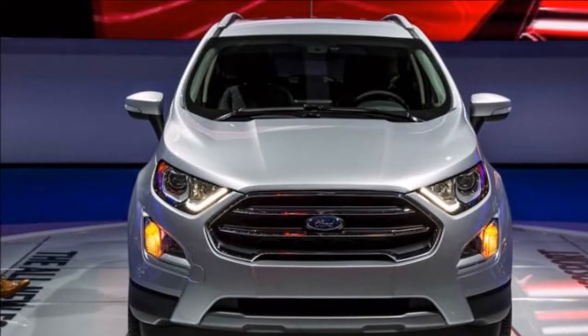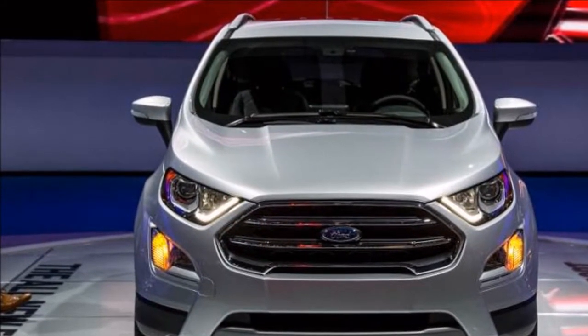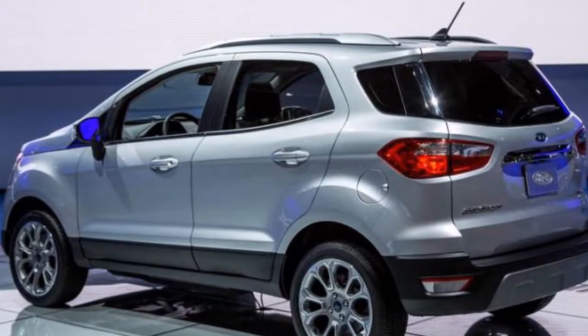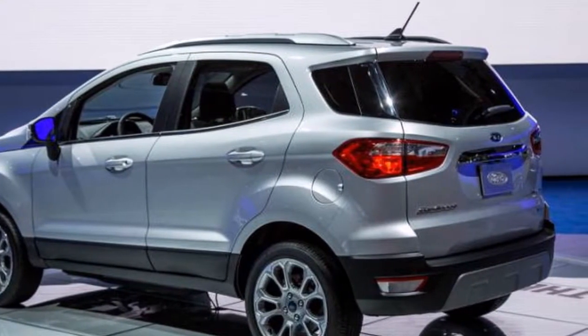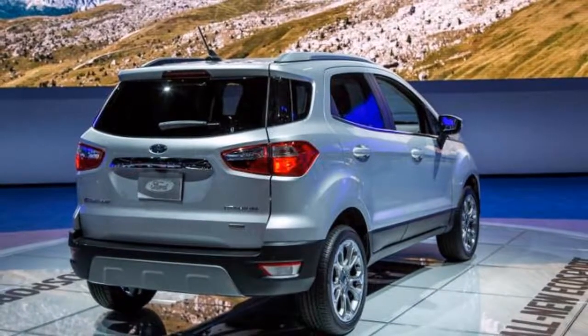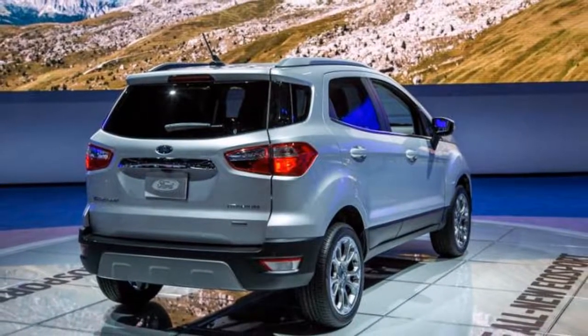On the features front, expect the base S model to be fairly tight. The SE should be the volume configuration, while the 2.0-only SES is designed to impart a sportier feel, and the range-topping Titanium comes standard with a 10-speaker B&O Play audio system.